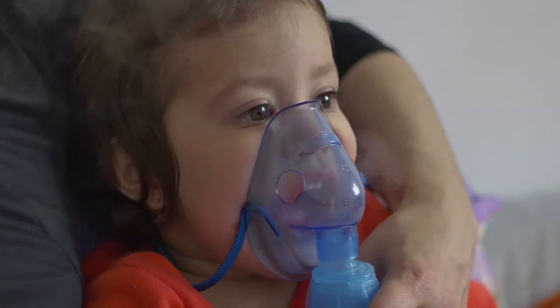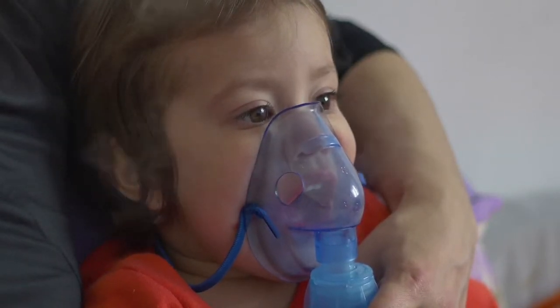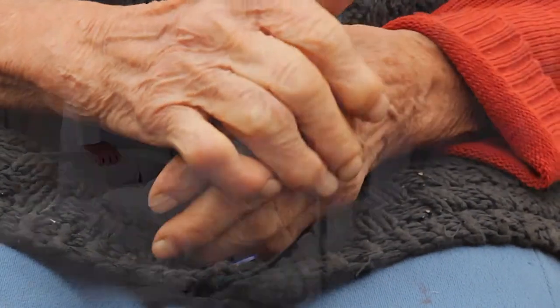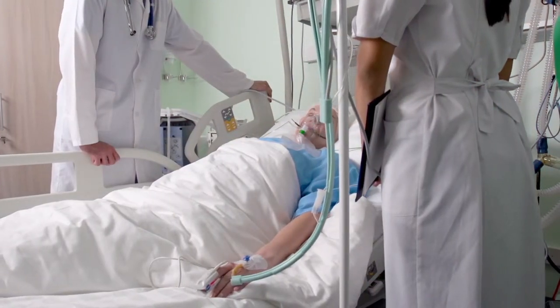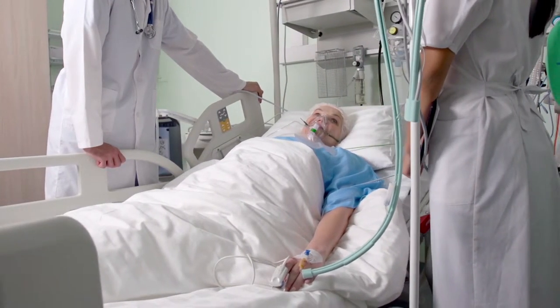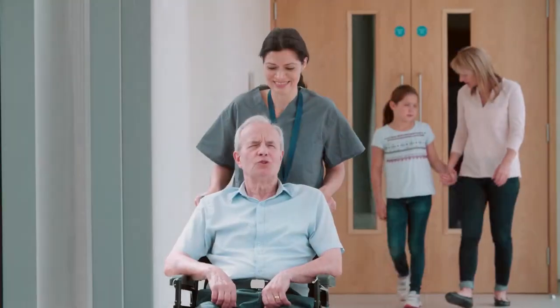The increased prevalence of chronic diseases has added strain to health care systems in the U.S. and around the world. As providers continue to manage patients post-acutely, it has become even more important to monitor patients and provide the care they need to avoid an ER visit or rehospitalization.